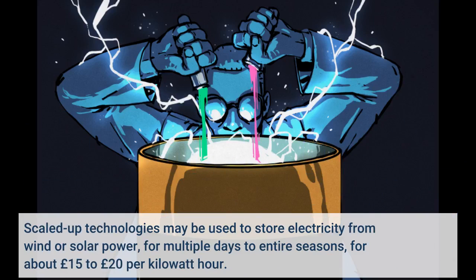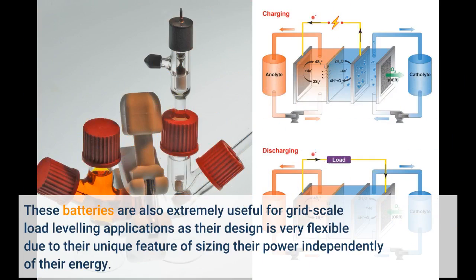Scaled-up technologies may be used to store electricity from wind or solar power for multiple days to entire seasons, for about £15 to £20 per kWh. These batteries are also extremely useful for grid-scale load leveling applications, as their design is very flexible due to their unique feature of sizing their power independently of their energy.